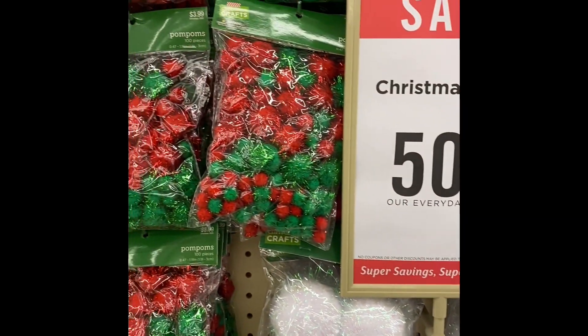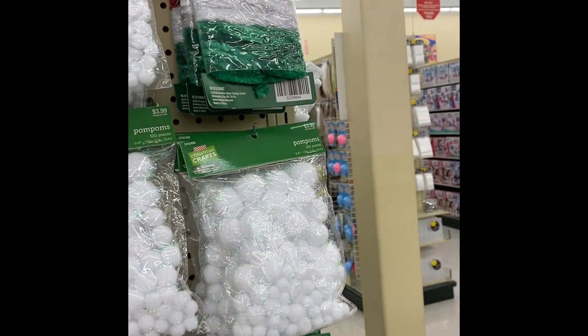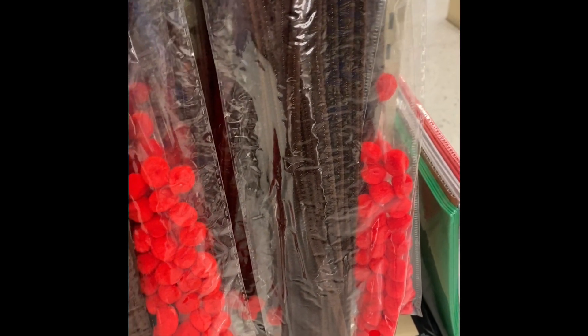Here we have some pom poms in different colors — red and green, all red, white. The wire — 24 pieces. The big set is $2.99 to $4.99, plus 50% off. And I guess this set right here is used for Rudolph — $2.99, 96 pieces with 50% off.